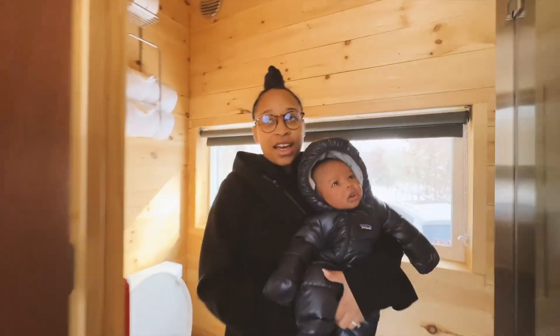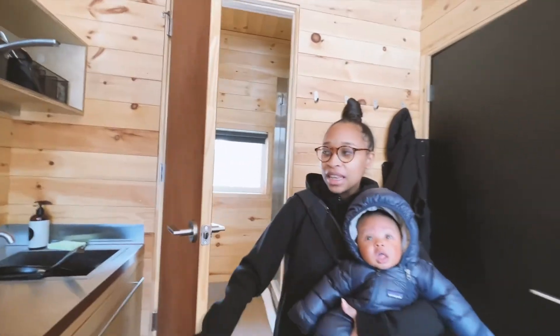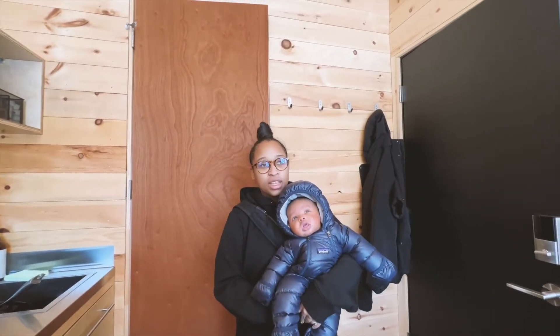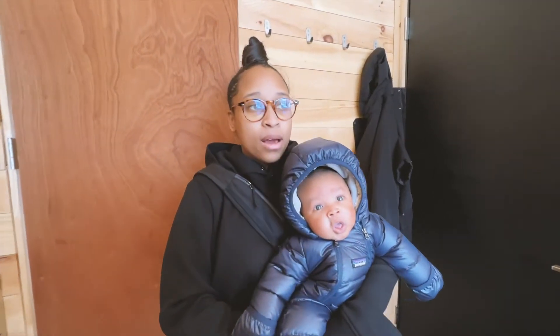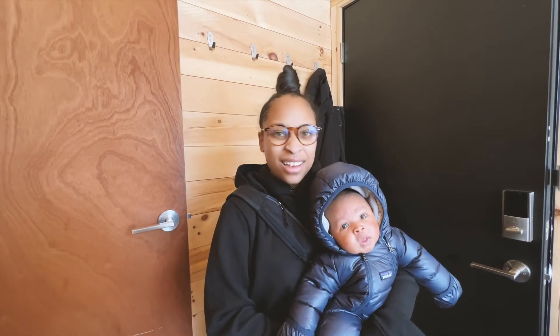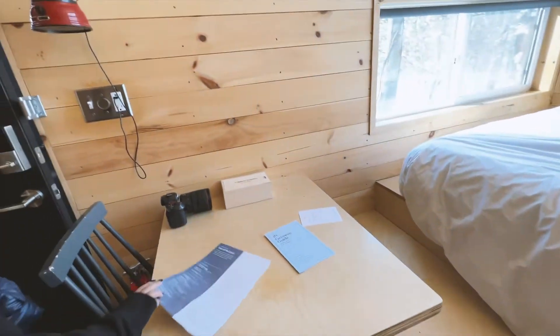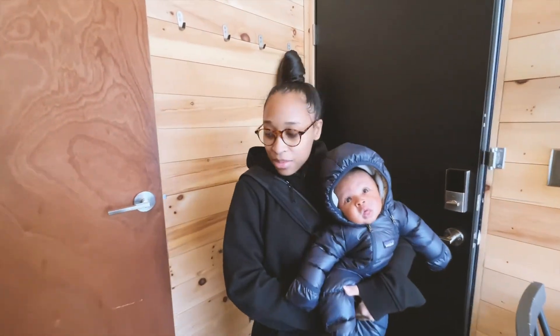Overall, I give this place a 10 out of 10. I don't think we lacked anything — there wasn't anything that we wish we had, and if we did, it was on our part. The process was super simple: booking was simple, getting in was simple. I've mentioned some Airbnbs or hotels where we have trouble with the locks and have to call people, but this was super simple. They leave you with instructions on how to lock up, things to do around here, and just things to keep in mind.